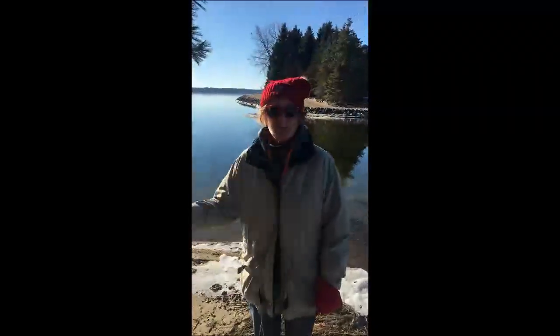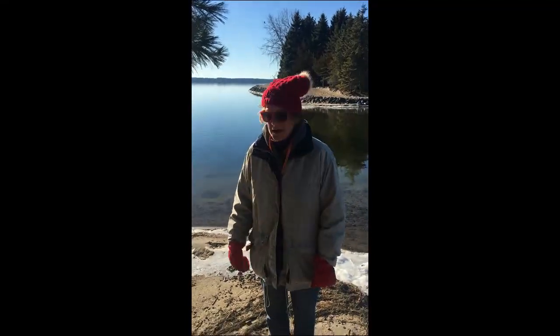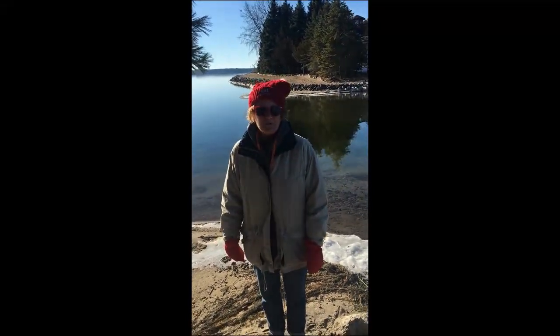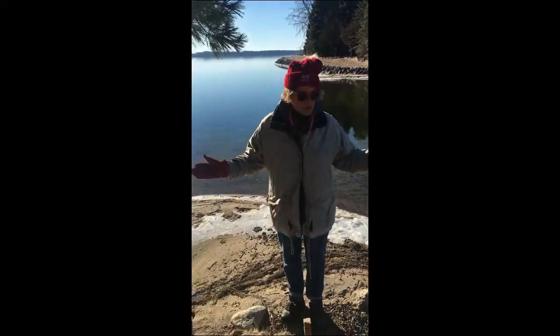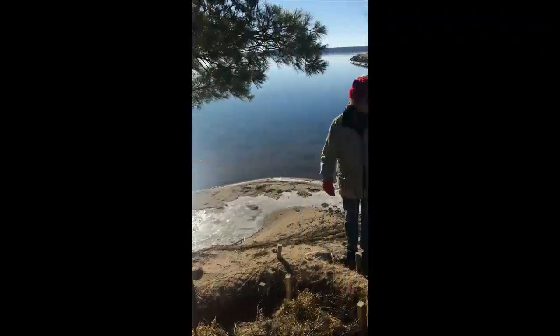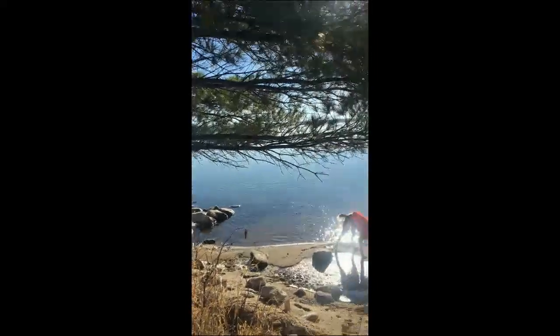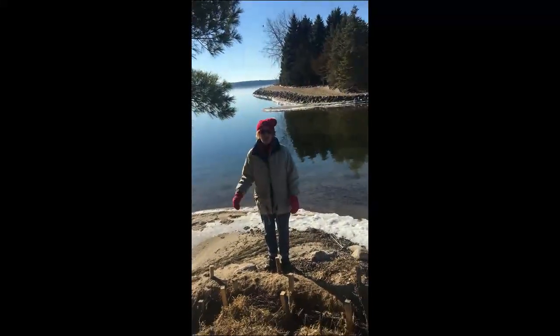If you hear the bell, that's just the Brittany, the dog running around with the bell on. I'm out here with Shannon, showing her this project out at Camp Knudsen. The dog's out there swimming in the lake. So this is Trout Lake and this is White Fish Lake. And this is the point at Camp Knudsen where they're getting a lot of erosion.